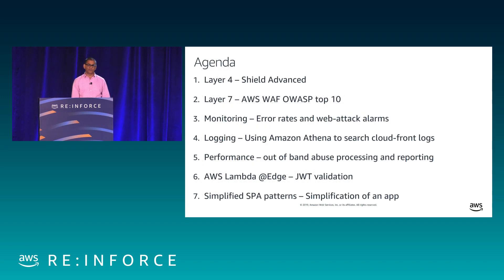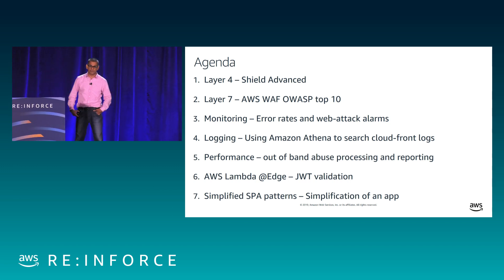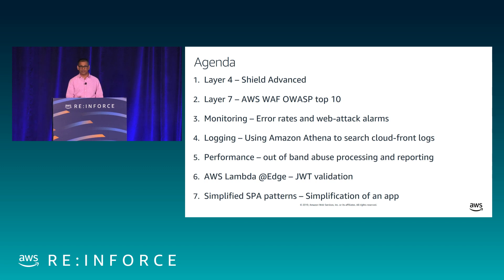Today's agenda: we'll go through Layer 4 security, Layer 7 security, then monitoring and logging, processing out-of-band, abuse processing and reporting, Lambda on the Edge for JWT validation and other customized threat protections. Also as part of this project, we are trying to move to simplified application patterns — surrounding current applications with this perimeter protection while taking feedback to revise and improve new greenfield applications.